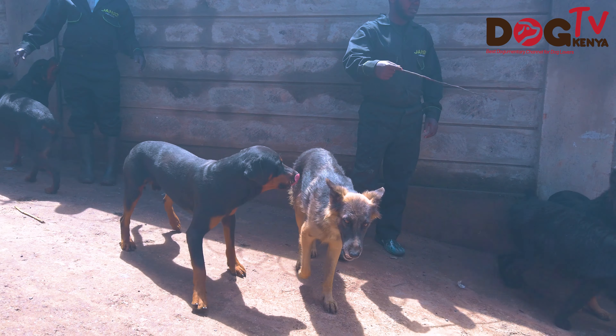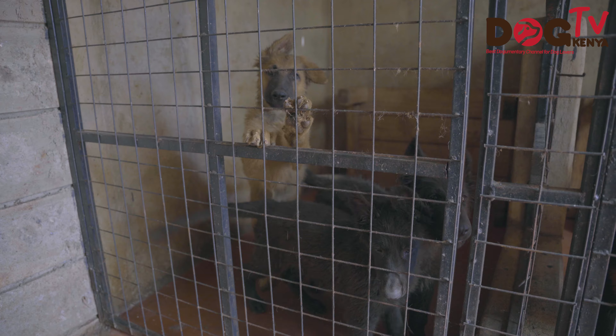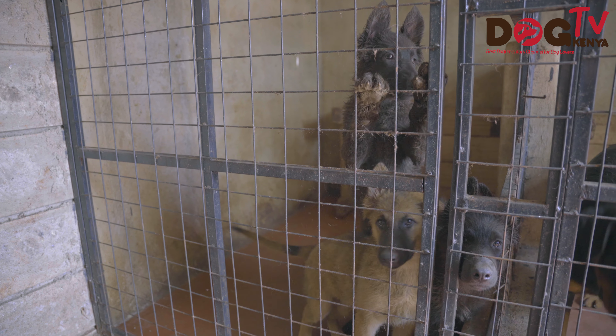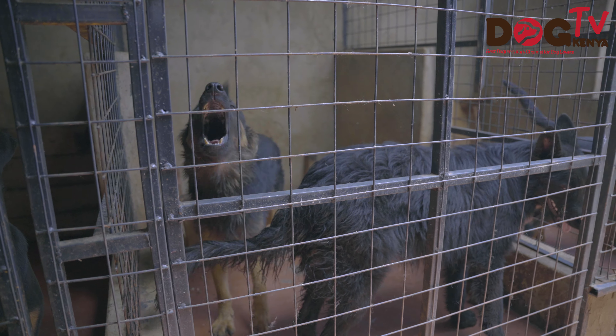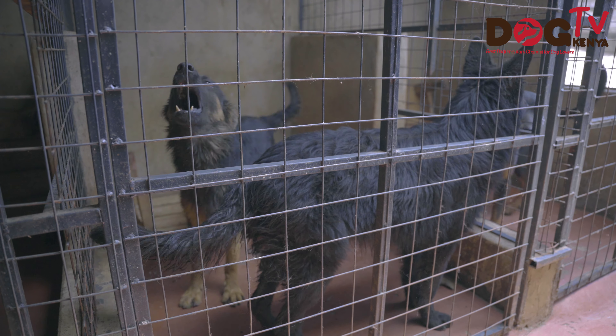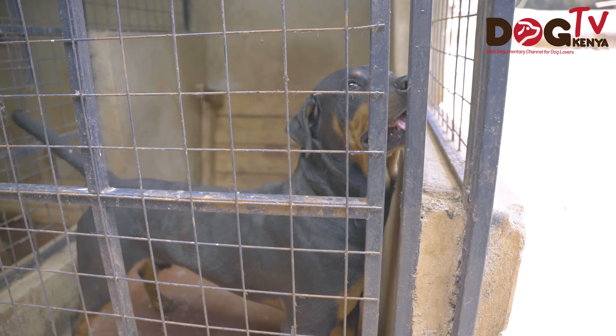The puppies we got on board were all gotten from other breeders. We got in touch with trusted breeders in the country, visited, had conversations, and expressed our desire to venture into large breeds. I'm happy that I was able to get a lot of support from local breeders, and some of them I actually met through watching DogTV Kenya. That's why I appreciate the channel — it has really helped me, even in terms of setting up the kennel.